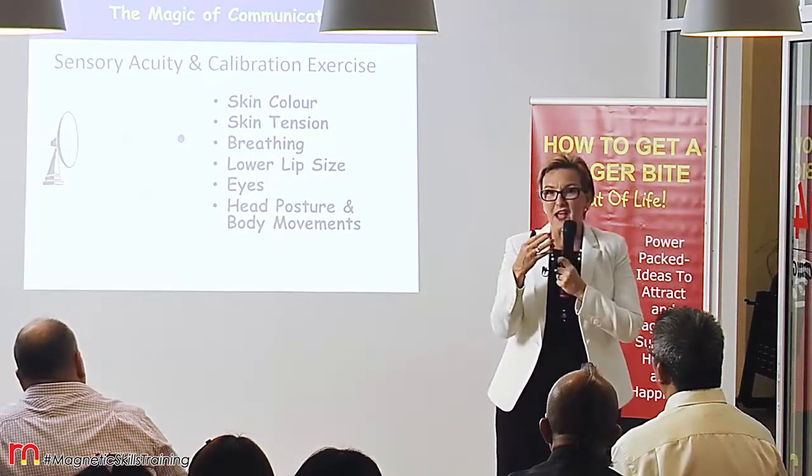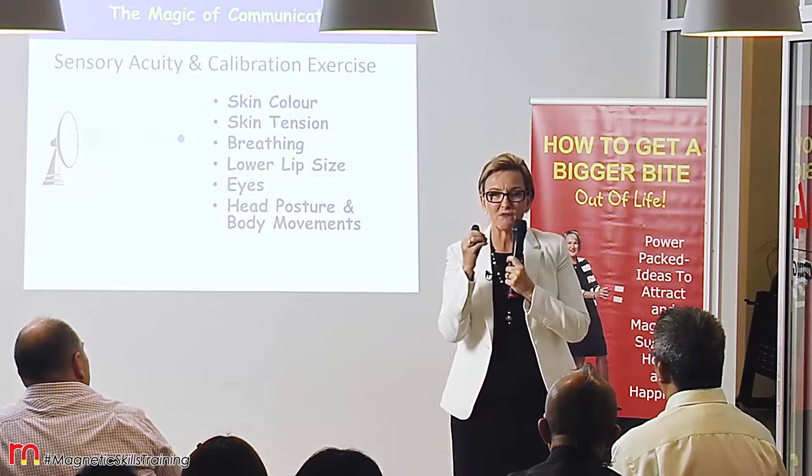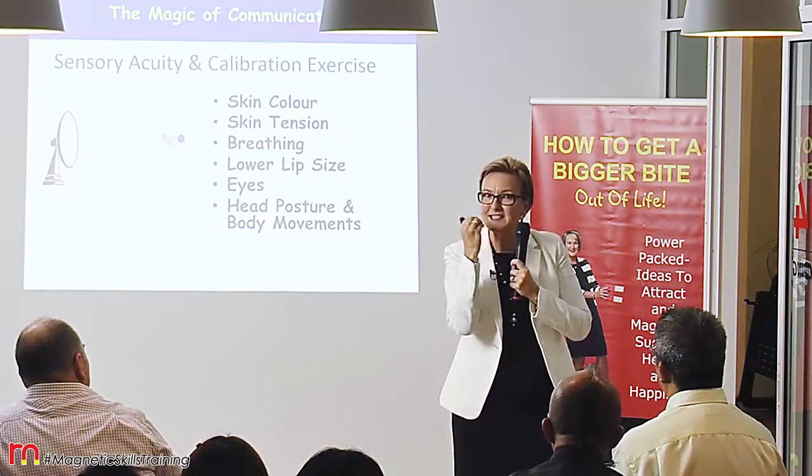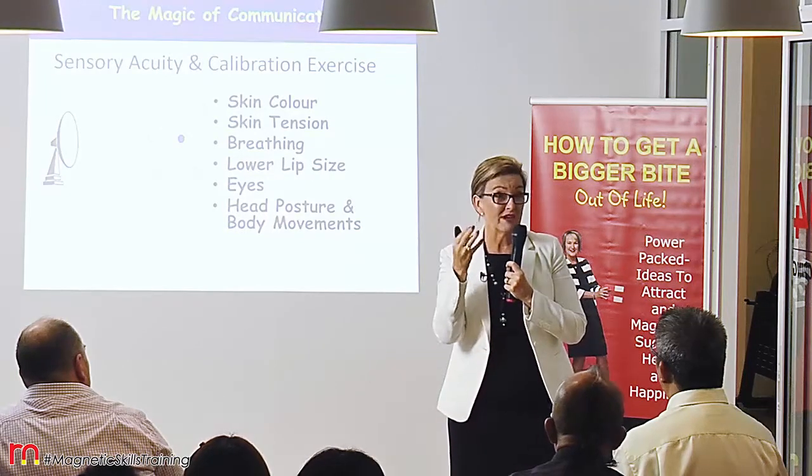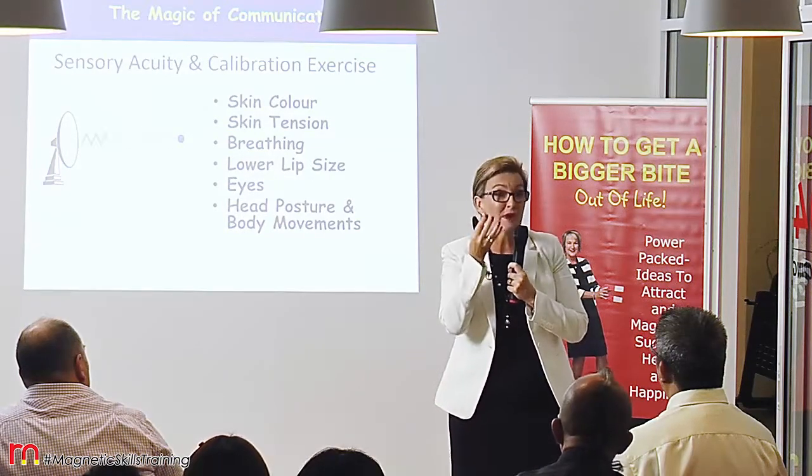Lower lip size is a great indicator for how someone's feeling as well. Tension can mean a tightening of the lower lip, or relaxed fullness of blood in the lip.